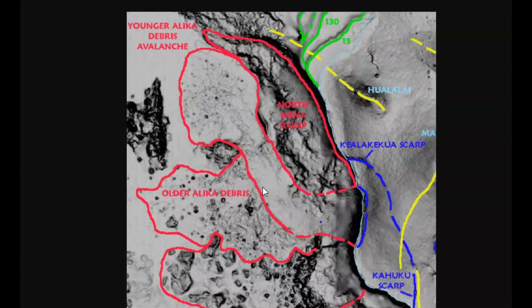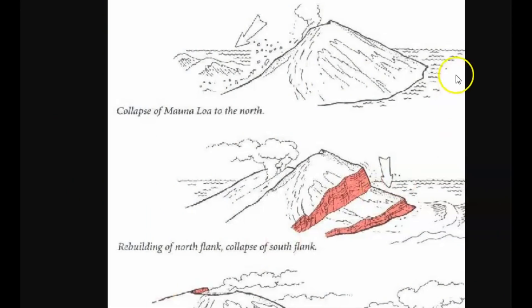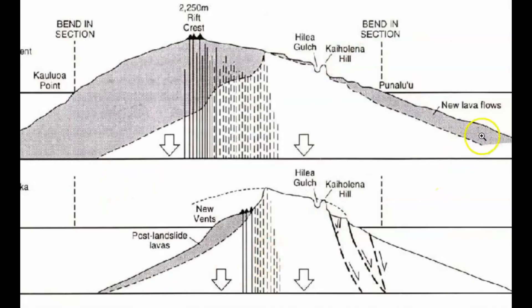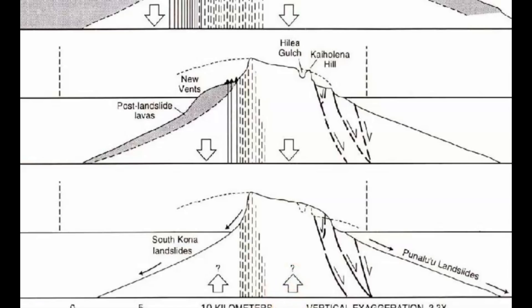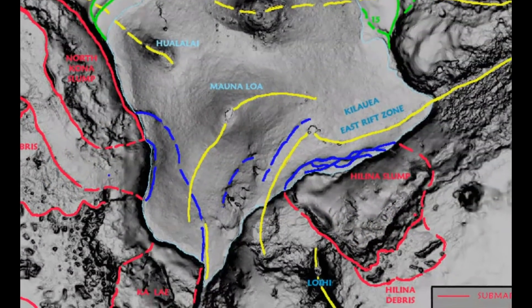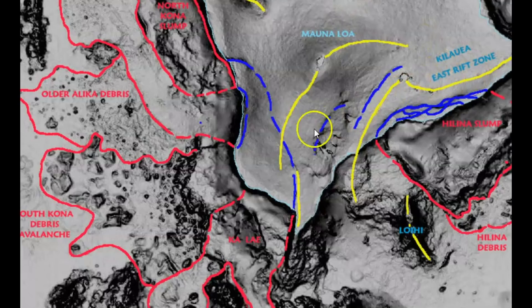Can you imagine the tsunami those created? Pete Lipman came to surmise that this collapse took place between 100,000 to 200,000 years ago — a series of massive failures on the southwest side of Mauna Loa. There's a drawing of the collapse here. So we've got the Mauna Loa slides and the Hilina slide, and the one off Mauna Loa seems to be a lot greater than the slide from the East Rift Zone.